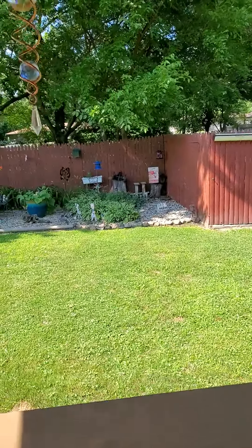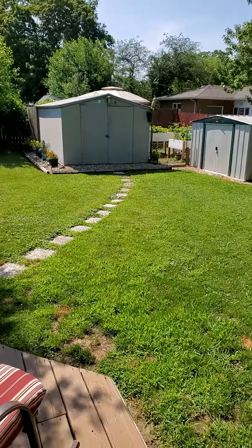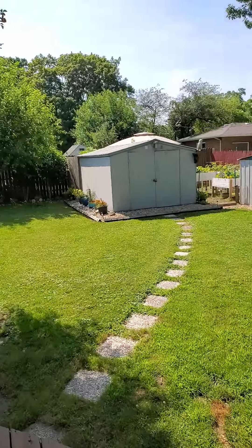Fenced-in yard. Looks like a big shed — two sheds, actually.